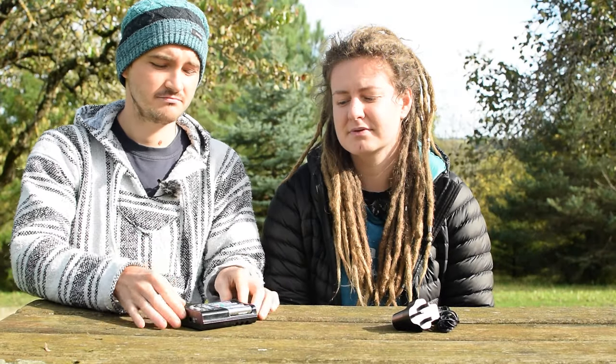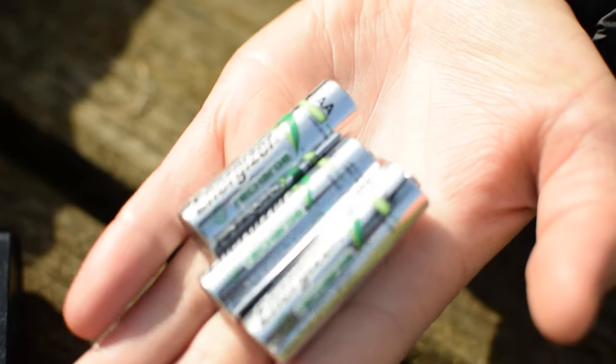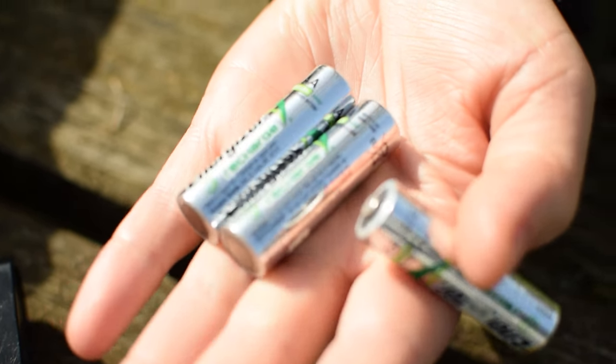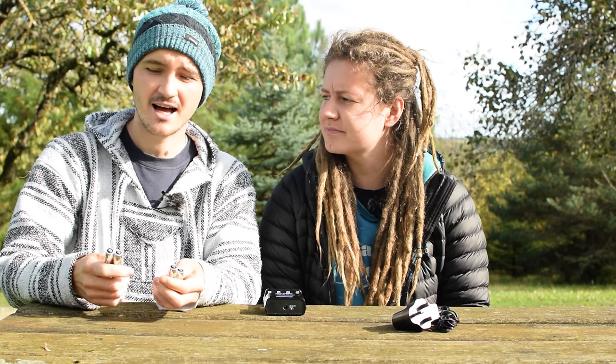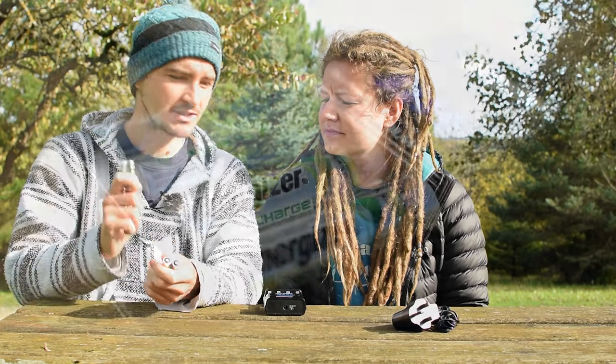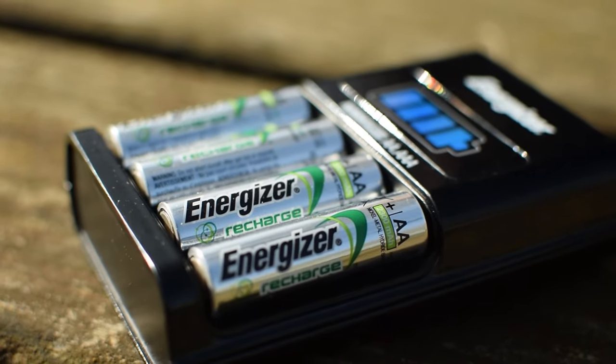Our next useful gadget is rechargeable batteries — AA to be precise. We use these for our microphones and our digital radio. These have been a great investment. They are super environmentally friendly and very economical. They're only just a little bit more expensive than a normal set of non-rechargeable batteries, and they last really well. They will run our radio for hours and hours. They come with a charging unit that can fit AA's and AAA's.